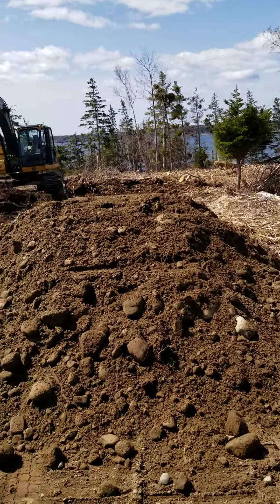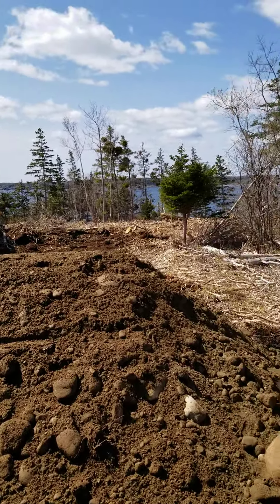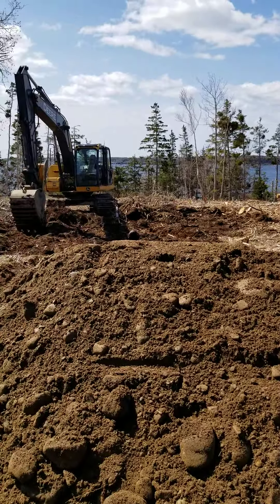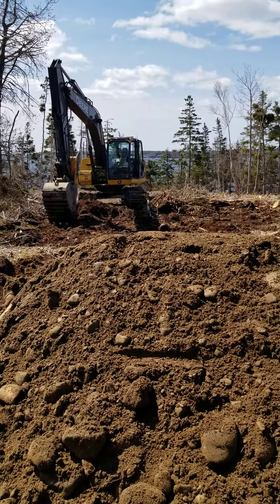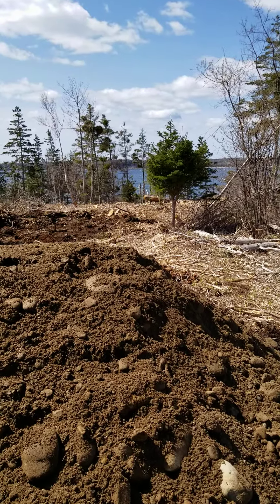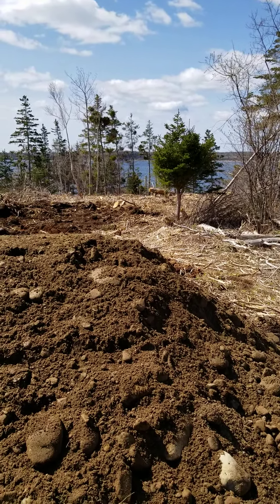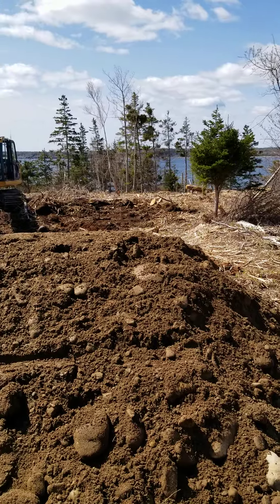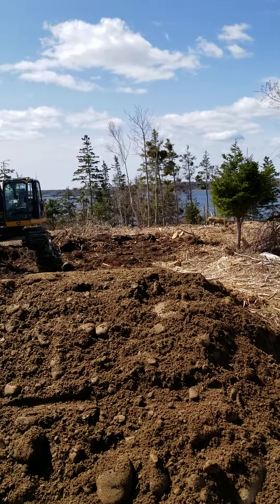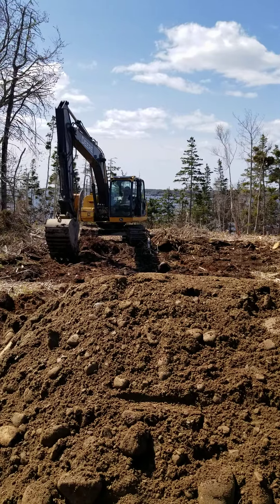Hey guys, as you can see, I'm kind of down by where the house is going to be, or at least the end of the driveway as we approach where the house will be. So this little pine tree in front of me here represents the end of the driveway, start of the parking lot area, and our house will just be on the top ridge here overlooking all the water and the ocean in the background.